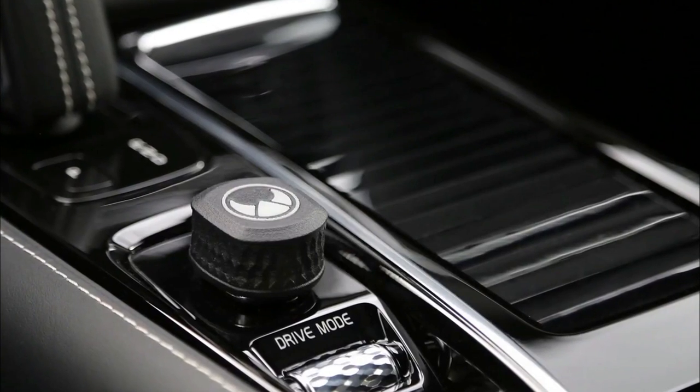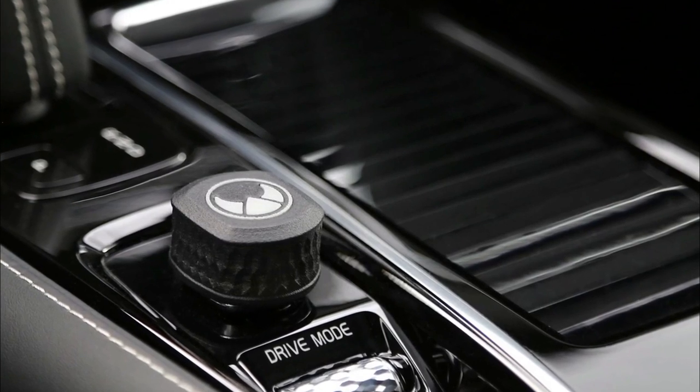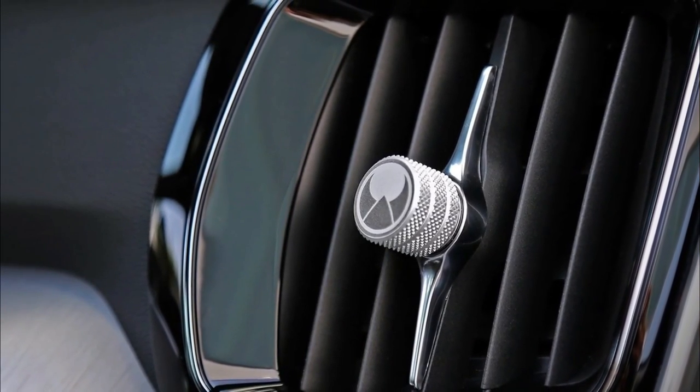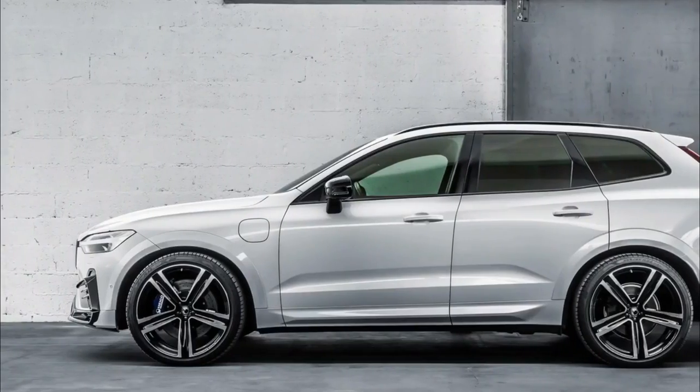Hyco Sportive also developed a rear skirt with a carbon inlay and four exhaust outlets. This can also be mated to any selected SoundActive sports exhaust system, with flap controls on the stock silencer.